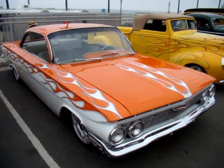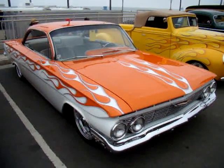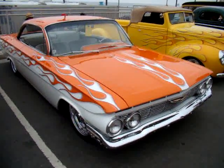1961 Impala, and we are at the Huntington Beach Classic Car Show.